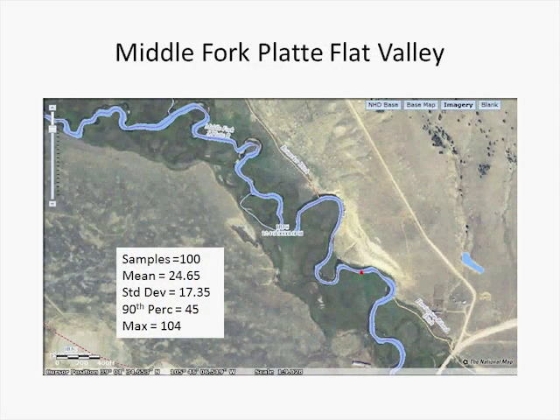Here we're further downstream. Now the stream is probably running at about 50 cubic feet per second. There are 100 samples. The mean is 24 feet, the standard deviation is 17 feet, the 90th percentile is 45 feet, and the maximum is 104 feet. This is a broad floodplain.